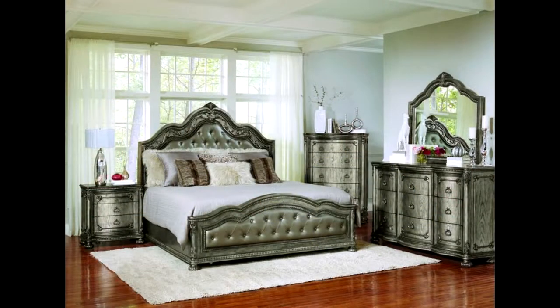Hello, my name is Roland Acosta with Avalon Furniture. I'm here at Wilcox Furniture in Fort Bishop, Texas. I'm here to talk to you about the Seville Bedroom Set.